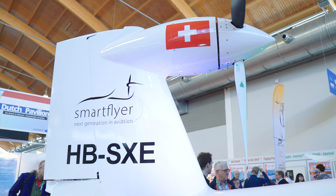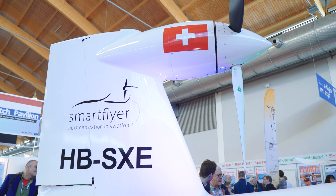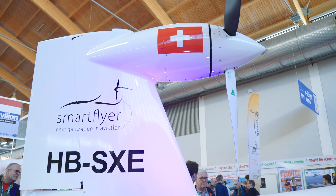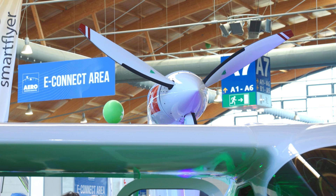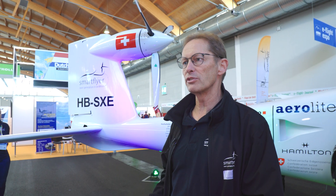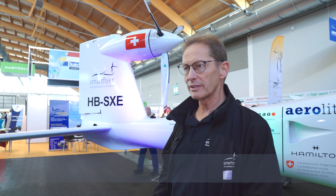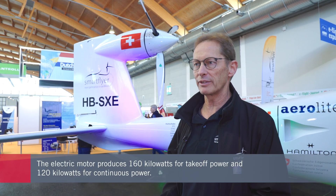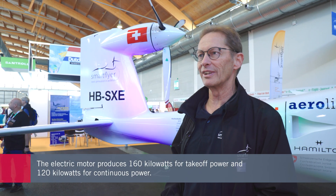The motor here — is it your design or has somebody else produced it? We have a standard MRAX 348 electric motor for the prototype, and the propeller is also a standard propeller. For the prototype this is a very good solution. The electric motor produces 160 kilowatts for takeoff power and 120 kilowatts for maximum continuous power.